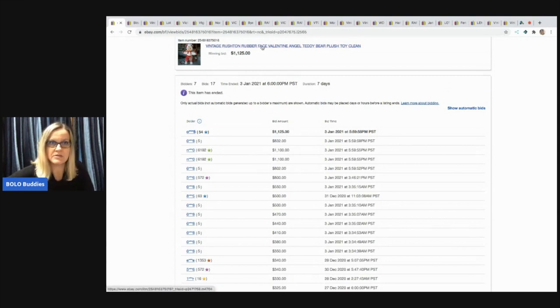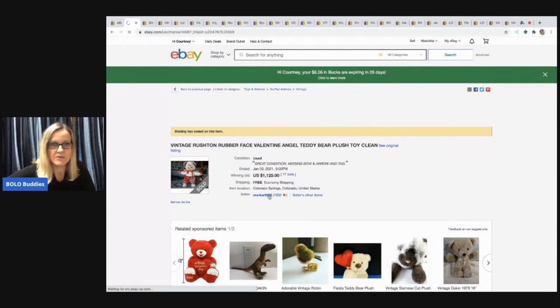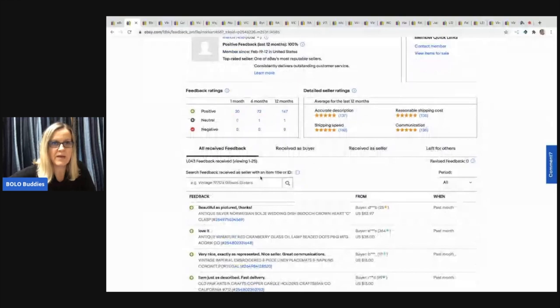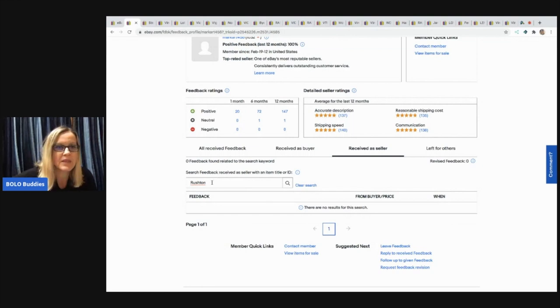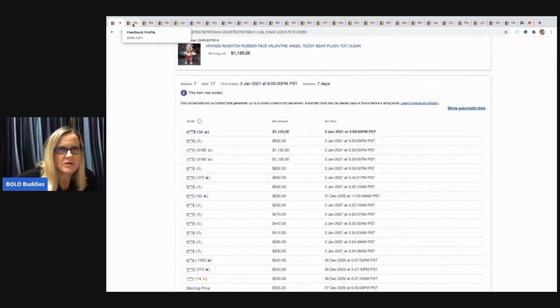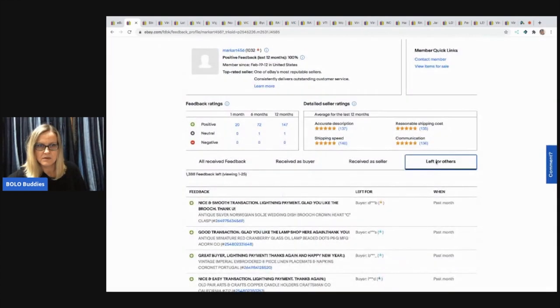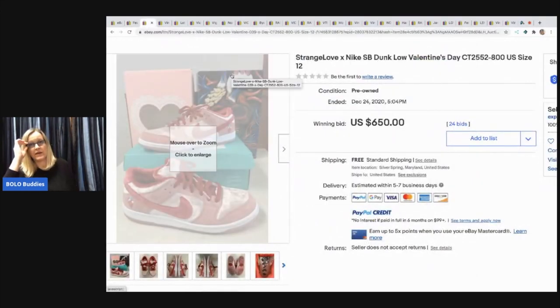It ended up selling to a person with 54 feedback for $1,125. Another thing you can do — I'll show you here — is go into the buyer's feedback. eBay has a new thing where you can search feedback received as seller. Sometimes people don't leave feedback because they don't want it shown. That's one way to check, but people who want to remain anonymous often won't leave feedback.